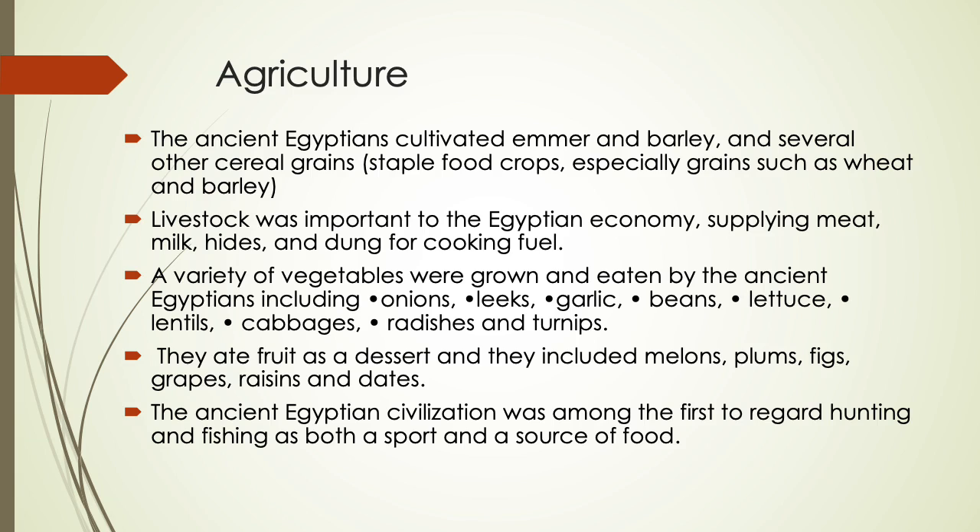Harvested crops were then threshed with a flail to separate the straw from the grain. The ancient Egyptians cultivated emmer and barley and several other cereal grains, especially wheat and barley, which were used to make the two main food staples of bread and beer. Flax plants uprooted before they started flowering were grown for the fibers of their stems.